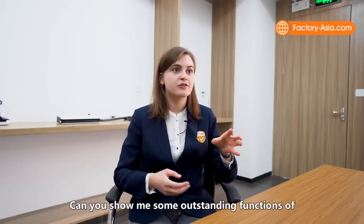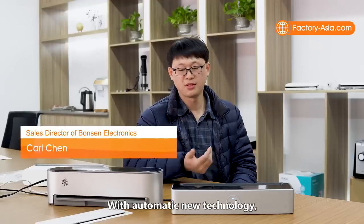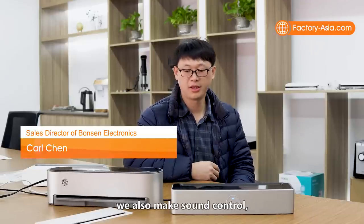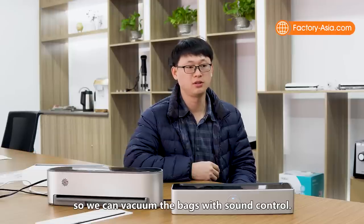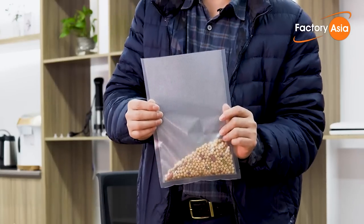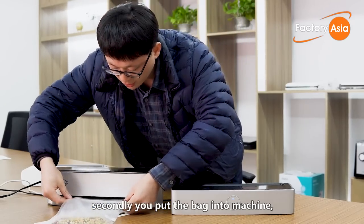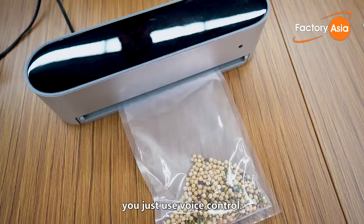Can you show me some outstanding functions of your vacuum sealers? With our new automatic technology, we also have voice control, so you can vacuum seal bags using voice commands. Let me show you. First, you put the food into the vacuum bag, and second, you place the bag into the machine. Now you don't need to touch the product — it's voice controlled.